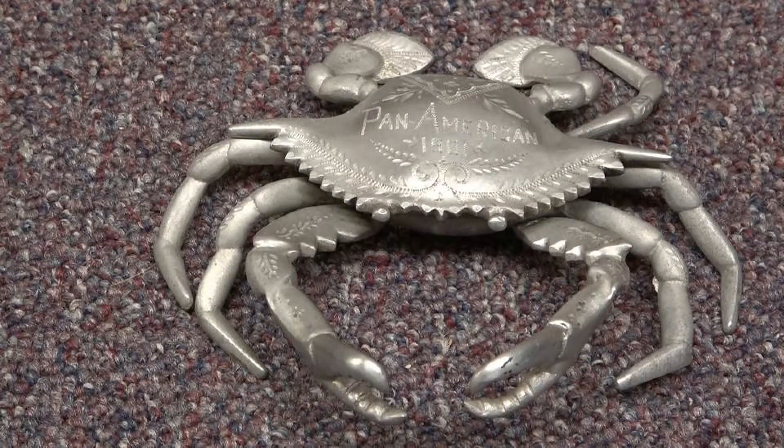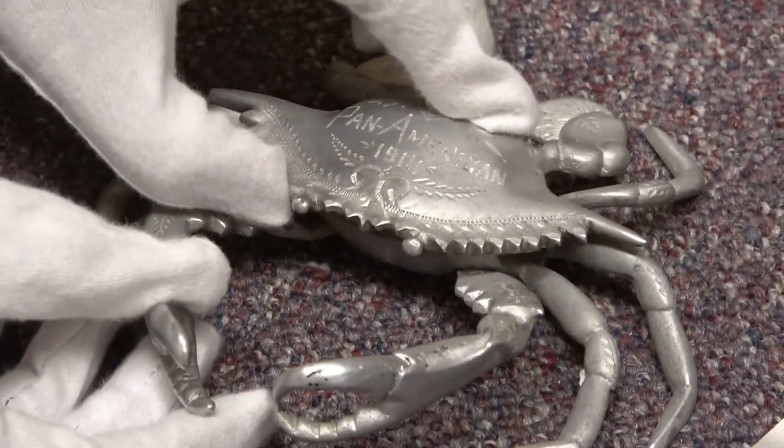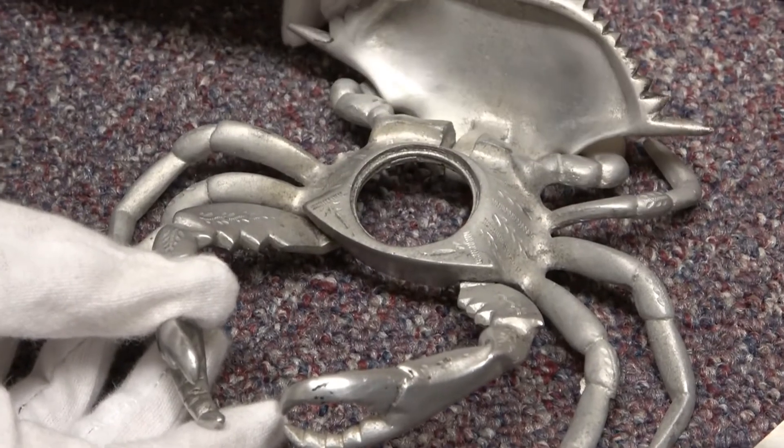Here we have a collection of aluminum artifacts — Pan Am souvenirs. The piece in the middle is an aluminum inkwell in the form of a crab, where the shell is hinged to form a lid. The body of the crab would have held a glass inkwell, and the front claws are hinged to be able to hold a pen.